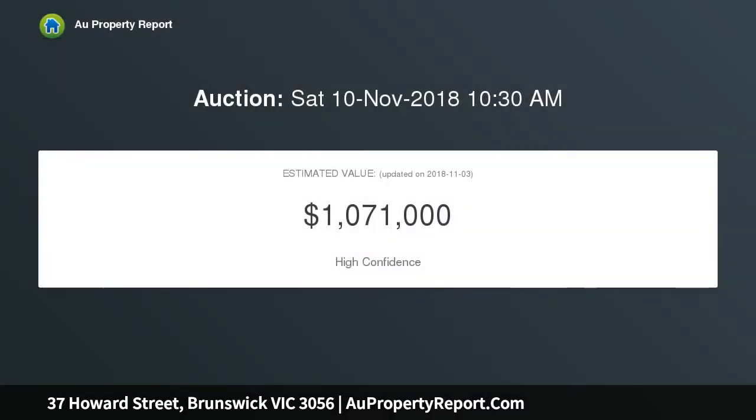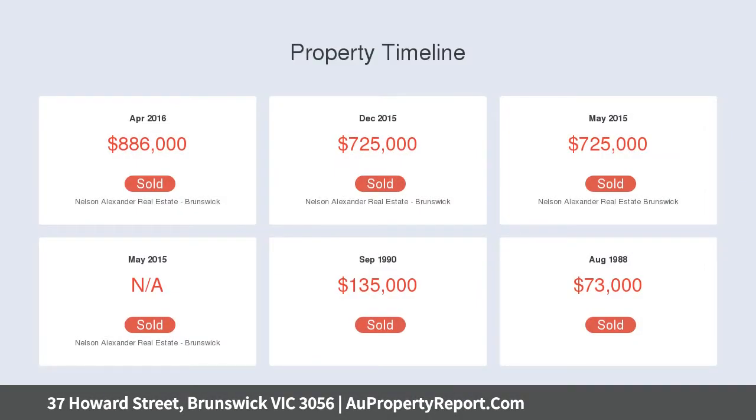The home's extended floor plan boasts an inviting side hallway accessing three bedrooms, two with built-in robes, and a deluxe central bathroom, open plan living and dining area, and updated stone bench kitchen with smart cooking appliances and Fisher & Paykel dishwasher.